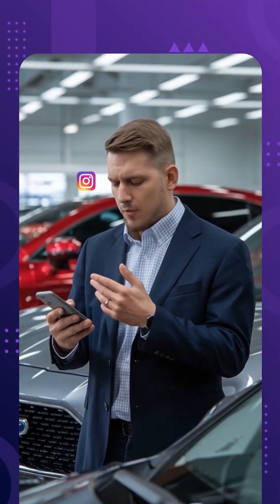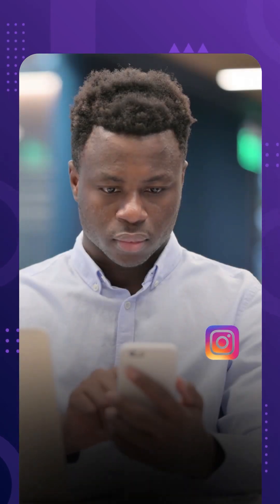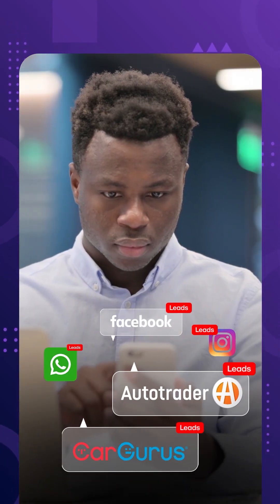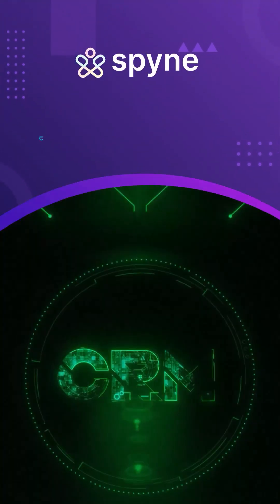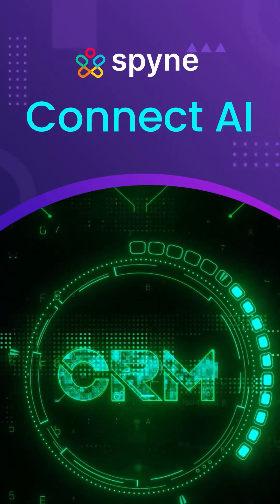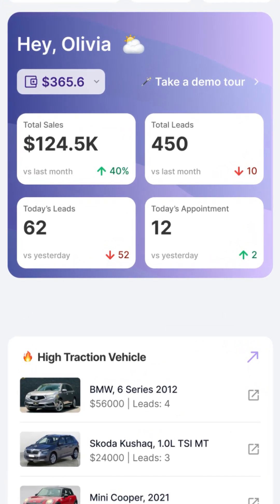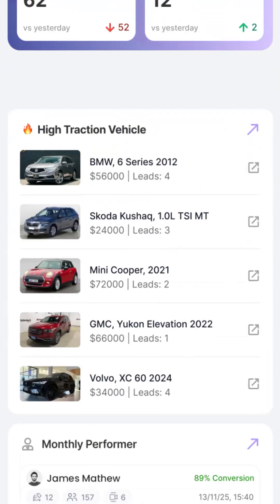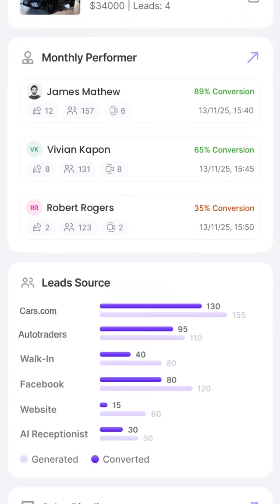Do you know exactly how many cars you sold last month? Is your team following up with every single lead? And what's happening with the leads that fall through the cracks? Introducing Spine Connect AI, where managing leads is simple. Manage all your leads from one place and respond instantly to boost sales by 7x, track team performance in real-time, and turn every lead into a closed deal.